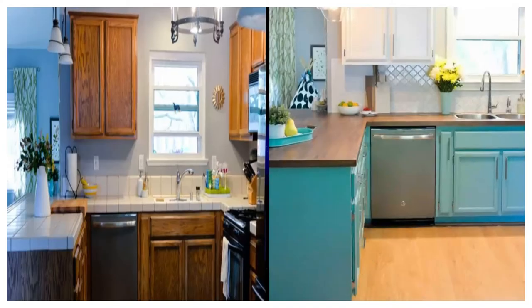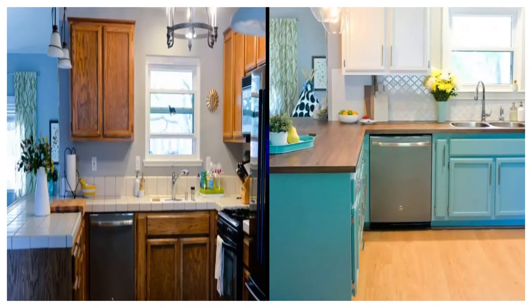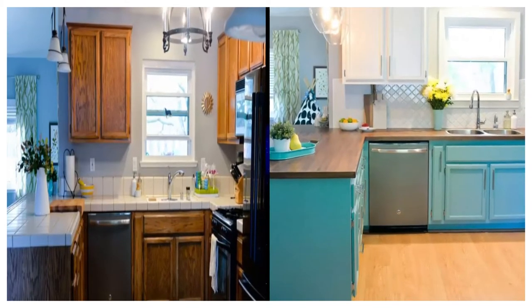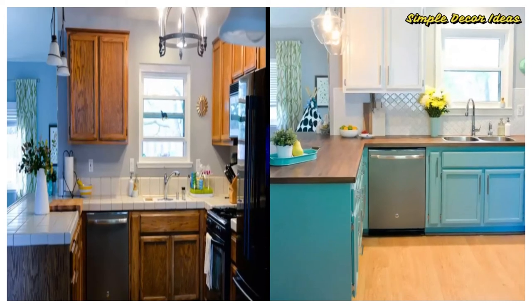After: This refresh took $2,500 and some hard work, but there's no arguing with these great results. Corey and her husband Ryan refinished and painted the cabinets and swapped out the tile counters for butcher block.